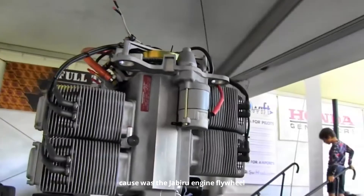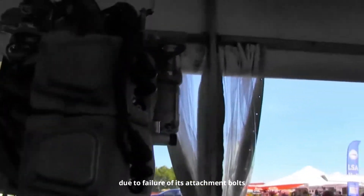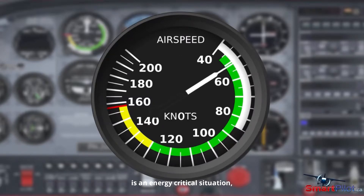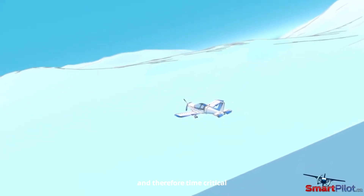The root cause was that the Jabiru engine flywheel had detached due to failure of its attachment bolts. An engine failure after takeoff is an energy-critical situation — the aircraft is slow and therefore time-critical.